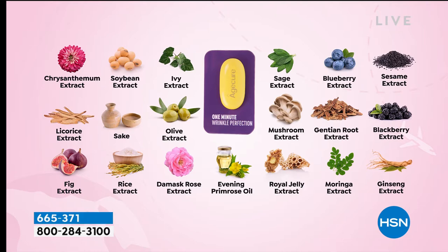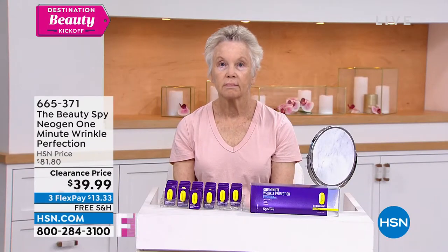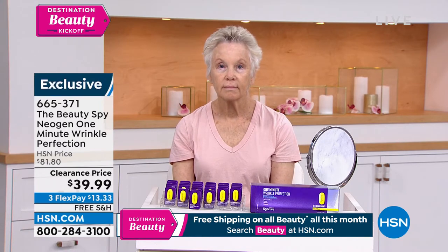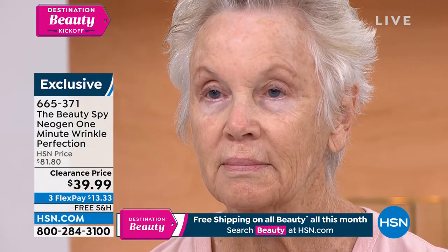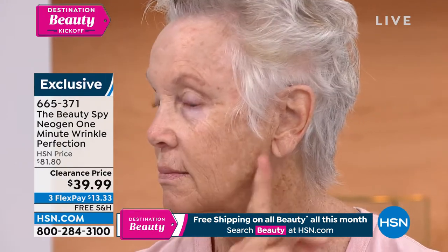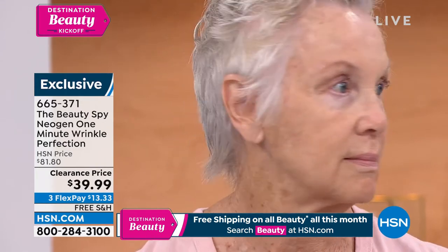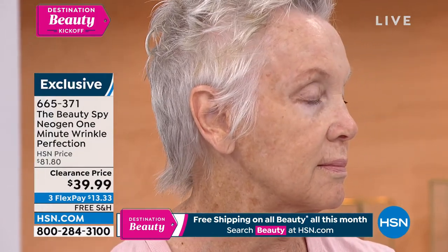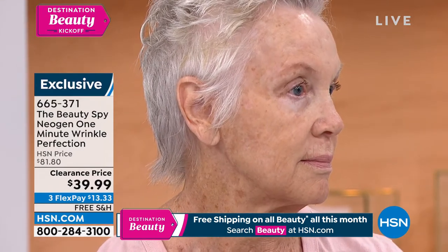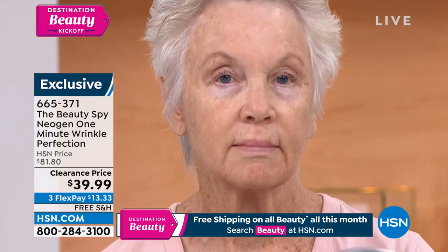All you have to do is apply it on clean, dry skin. You can wear it over makeup, under makeup, or in the middle of the day if you feel a line popping up — put it right on top of your makeup. Edie applied it to half her face, so we're going to come in super close. Look around the chin — see those wrinkles? That happens to all of us. Now turn to the other side, Edie, and let's show everyone — in less than a minute — the results. Even us drinking coffee, that's temporary, and we still drink our coffee.